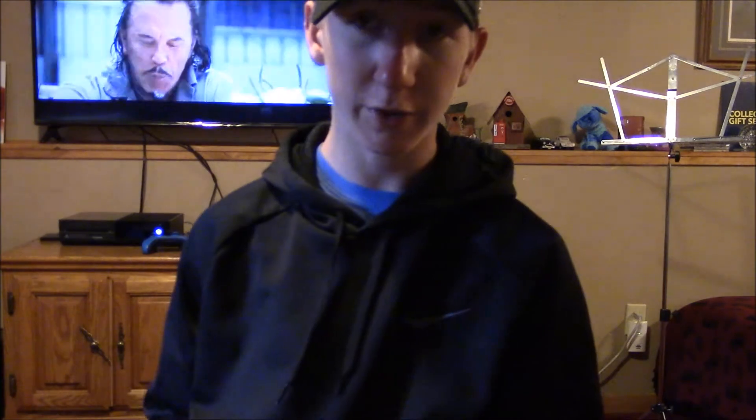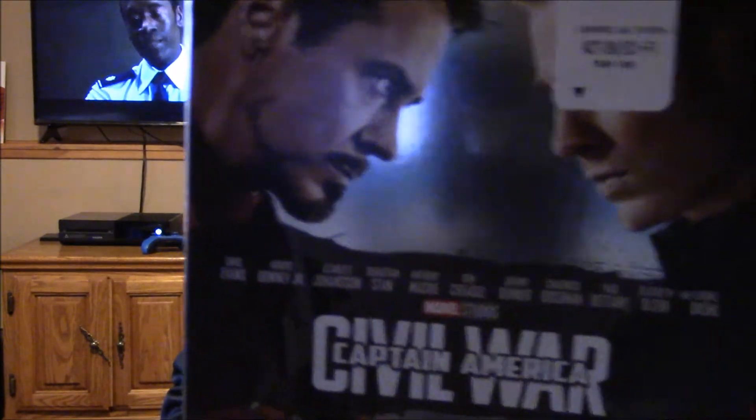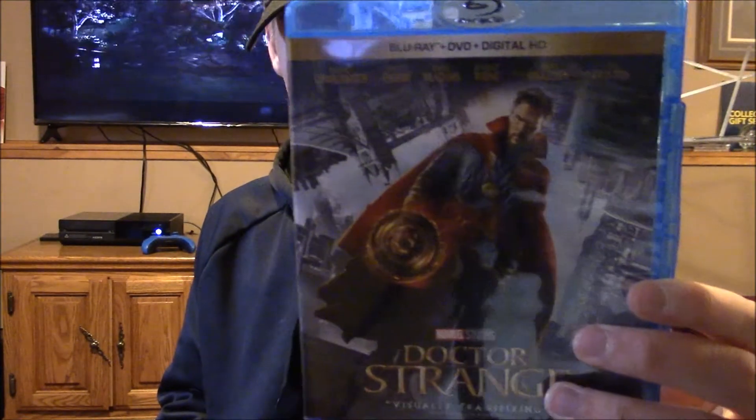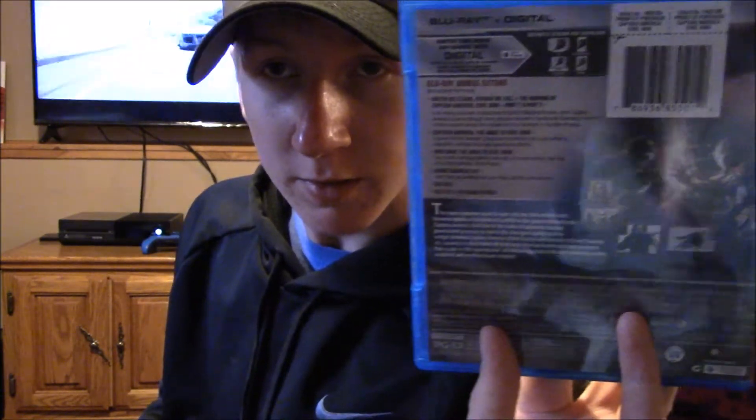Then we had Captain America: Civil War in May, and then Doctor Strange in November. Since this one has a slipcover, might as well show it — the interior art is pretty much the same as the slipcover.